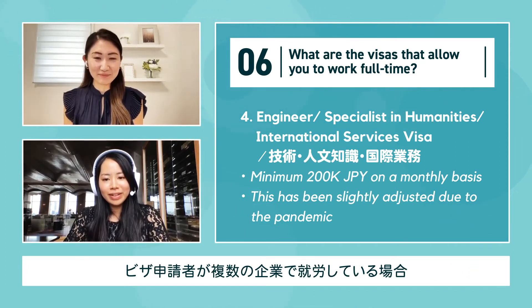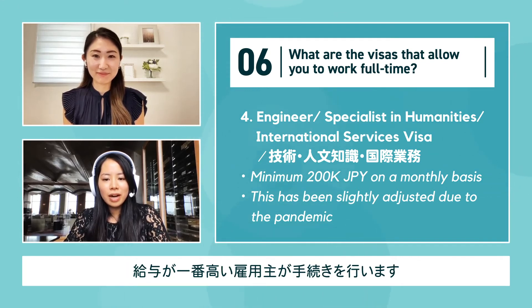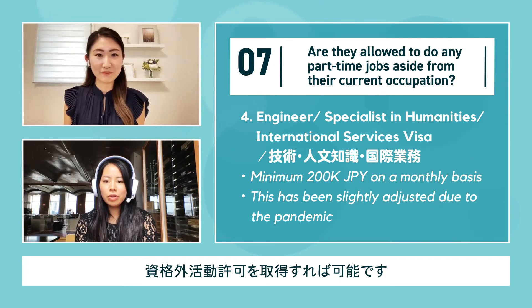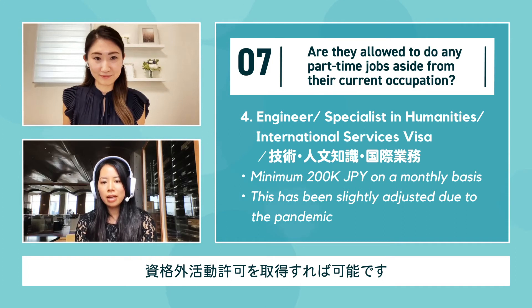If the visa applicant is working for multiple companies, the employer giving the highest salary should initiate the registration. If they'd like to do any part-time jobs aside from their current occupation, they would need to register for permission to engage in activity other than that permitted by the status of residence previously granted.